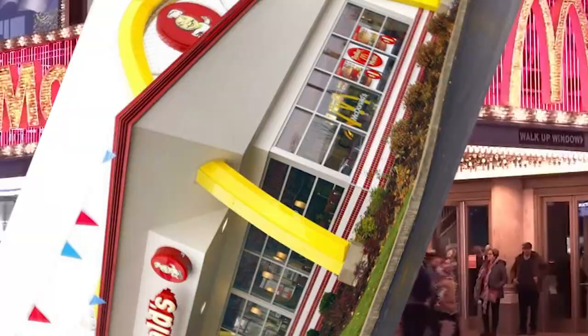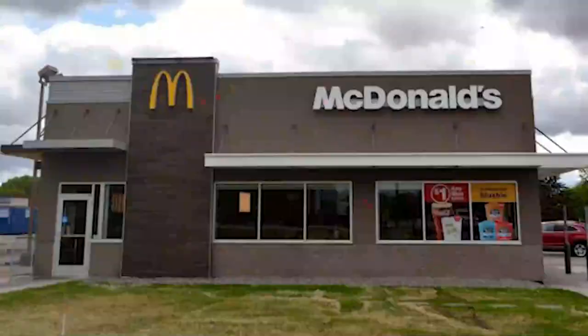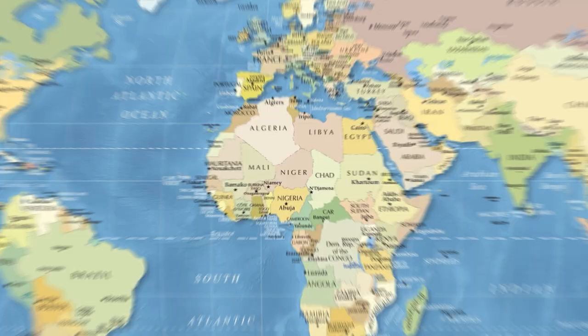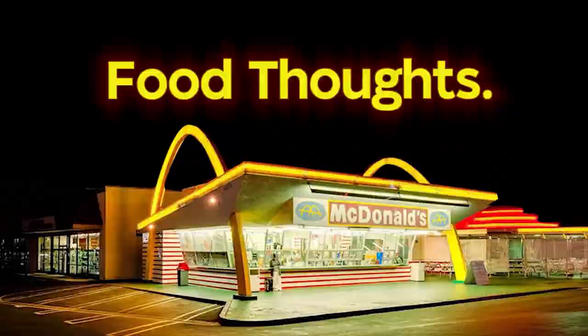McDonald's, a once bright red and yellow restaurant front, filled with the promise of fries, burgers and at least half an hour of fun, has now grown into a dull, lifeless box, copy and pasted across the world. My name is McFoodie, and today on Food Thoughts, we're taking a deep dive into why McDonald's changed their branding.